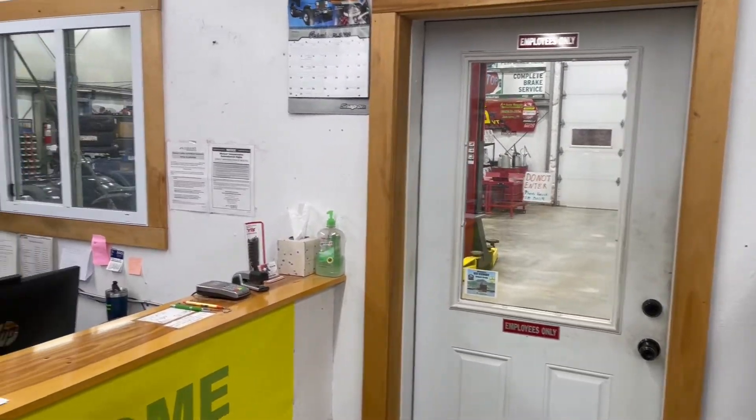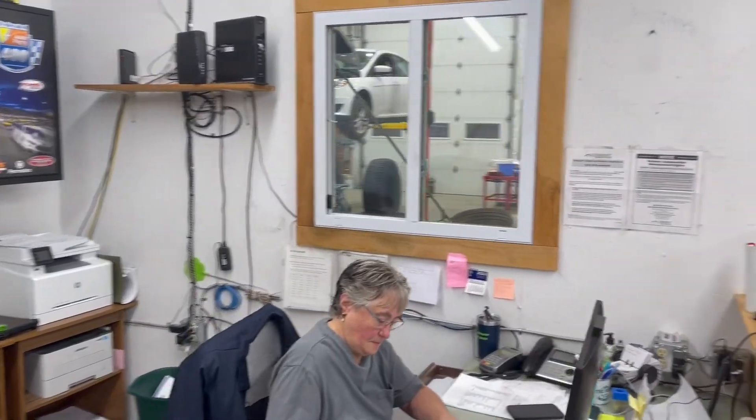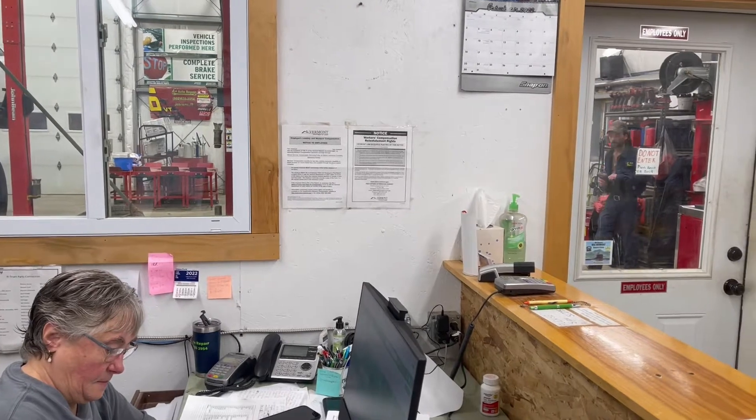I'm at A-plus Auto in Johnson, Vermont. This lovely lady sitting over here doing the work is my daughter-in-law, married to my son Sonny Dan.